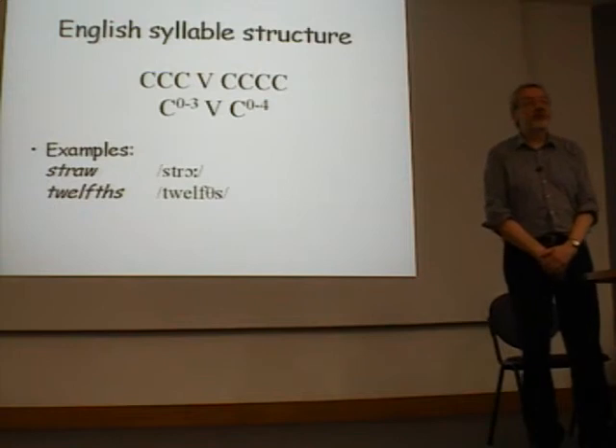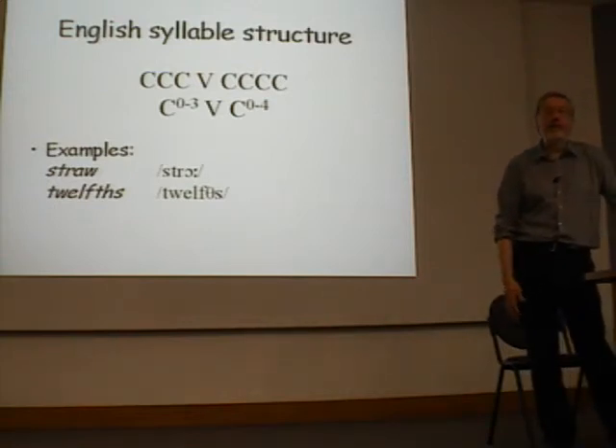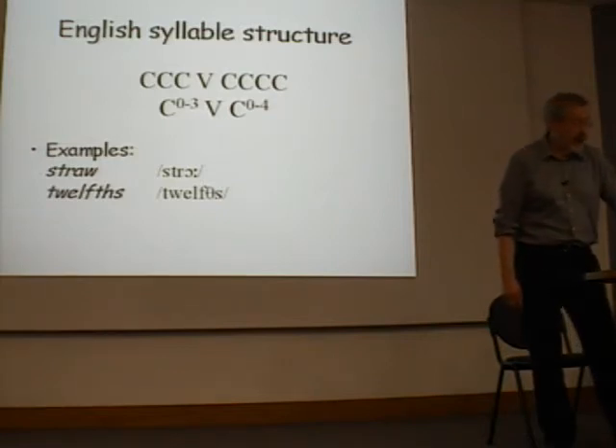This is much more complex than some other languages. In some languages, you can only have syllables consisting of a consonant plus a vowel. Japanese is an example of this. When Japanese people come to learn English, one of their big problems is learning to deal with the many consonants that cluster together in English.